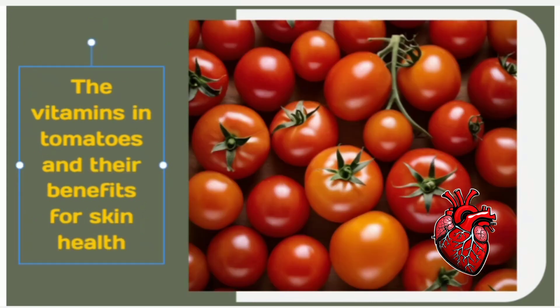First and foremost, tomatoes are bursting with vitamins like A, C, and E, which are essential for maintaining healthy skin. These vitamins help combat free radicals, reduce inflammation, and promote collagen production, resulting in firmer, more youthful-looking skin.